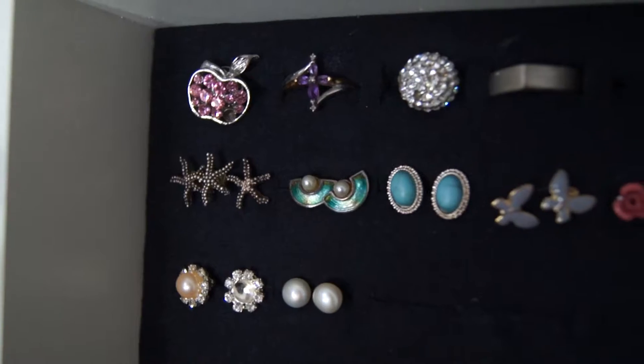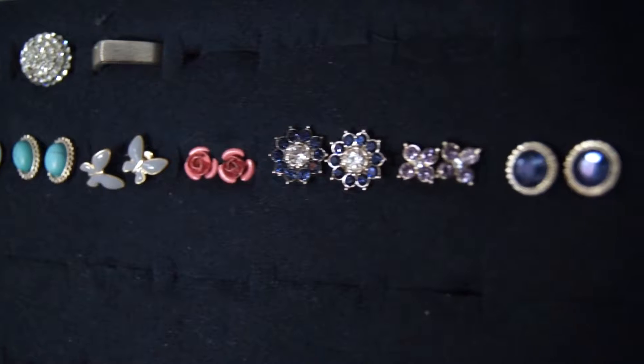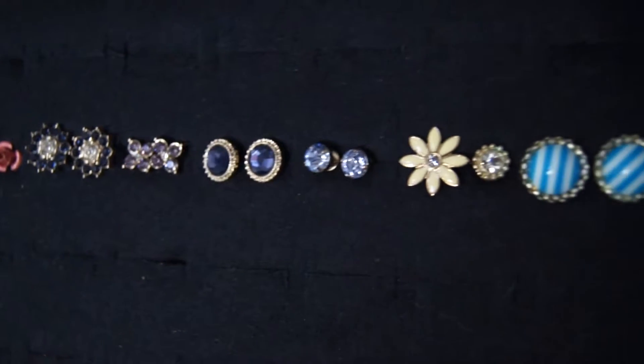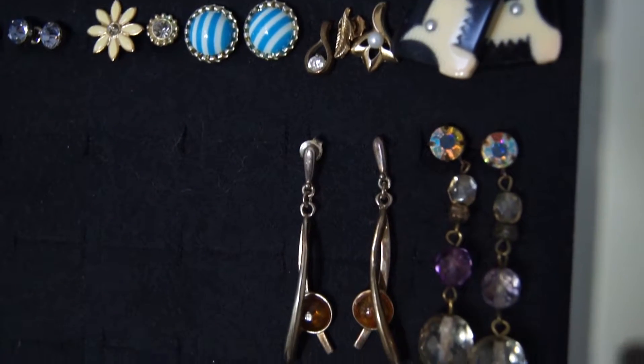This here is my earring collection. I've accumulated most of these over time. I have also lost quite a few. My hair just seems to have a will of its own, and often earrings will just get tangled in it and then drop off. Does this happen to any of you?